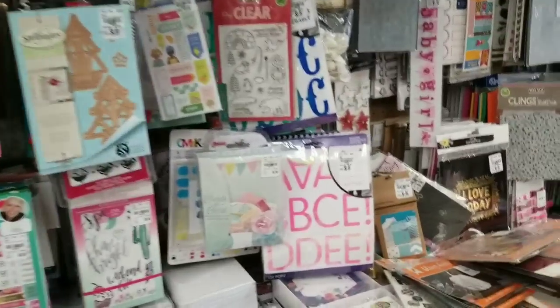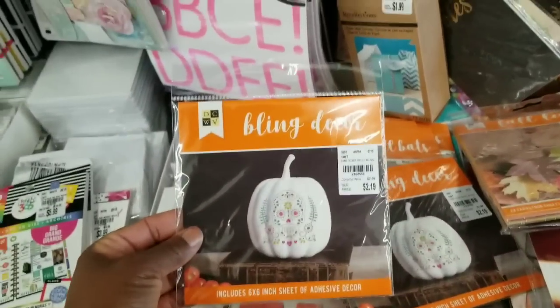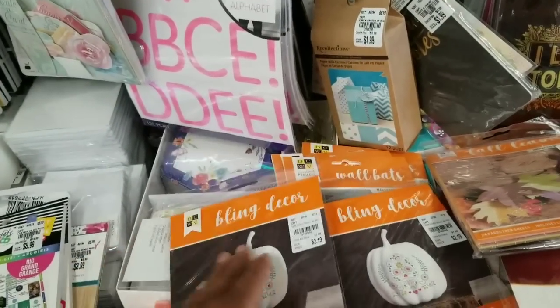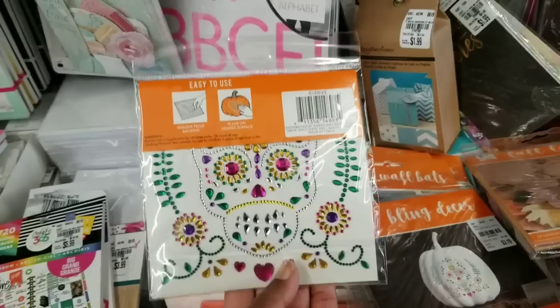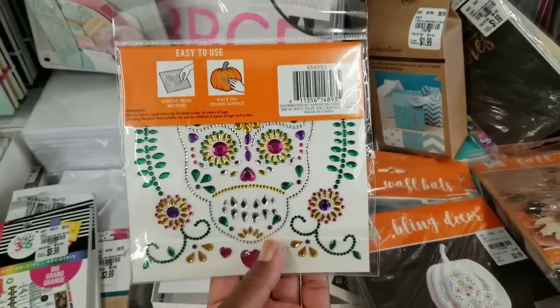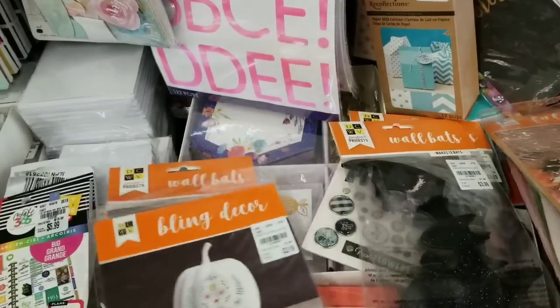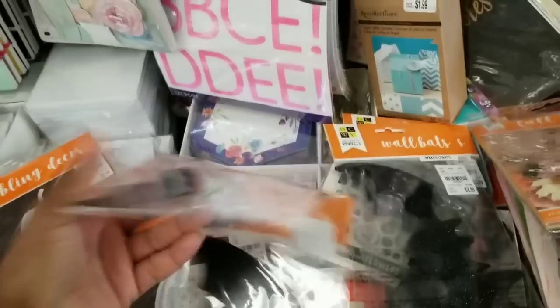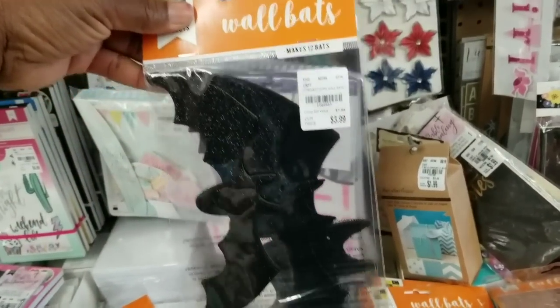Let's make our way down here because fall is in the house. You got your bling decor. I hadn't seen these in a long time — I remember when Martha Stewart or Michaels used to carry these. That's $2.19. And there are some glittered felt bats for $3.99.